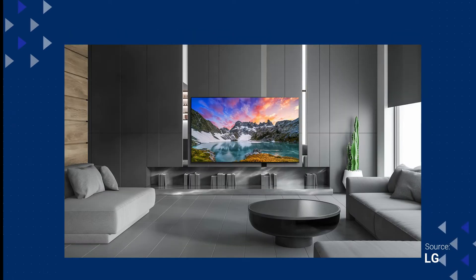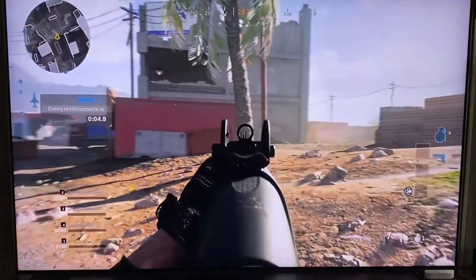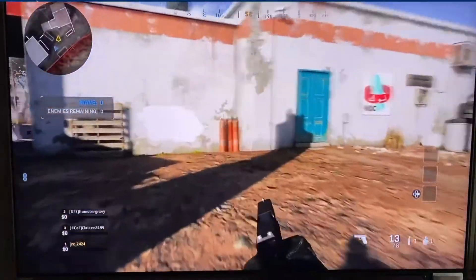I can go into all the specs that are sometimes way over people's heads when it comes to these TVs, but seeing is believing. So here is some sample footage of how this TV does with gaming.